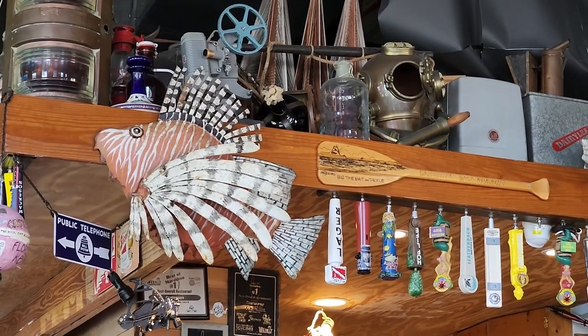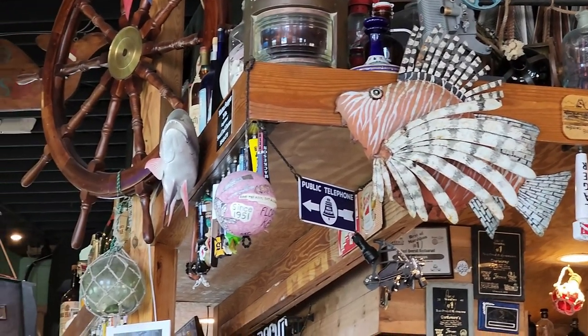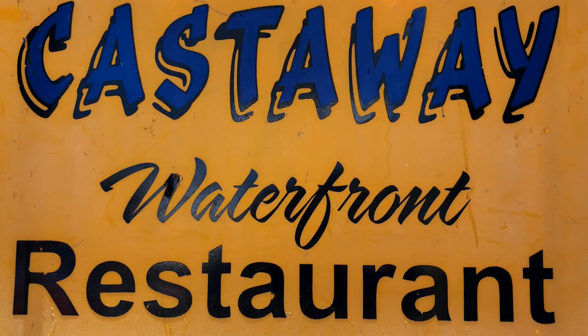It's especially a staple in Marathon, so get to Castaway if you're down there — it's worth the trip, you won't regret it. Enjoy!